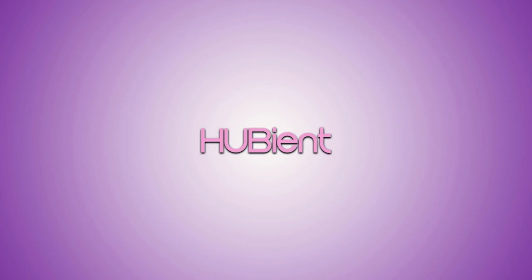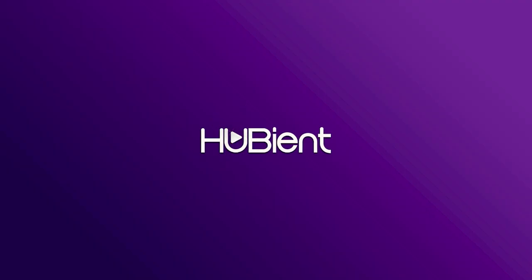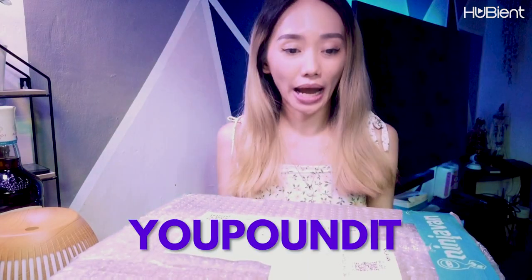Hi guys! This is Jayne Ara and welcome to Hoobian channel. So for today's vlog, we are going to unbox this very big box. This is from You Pound It.